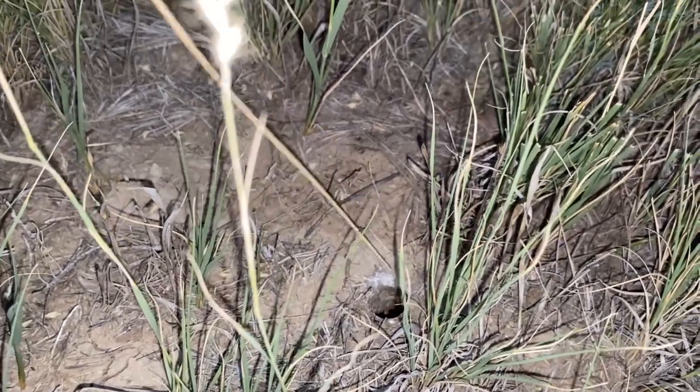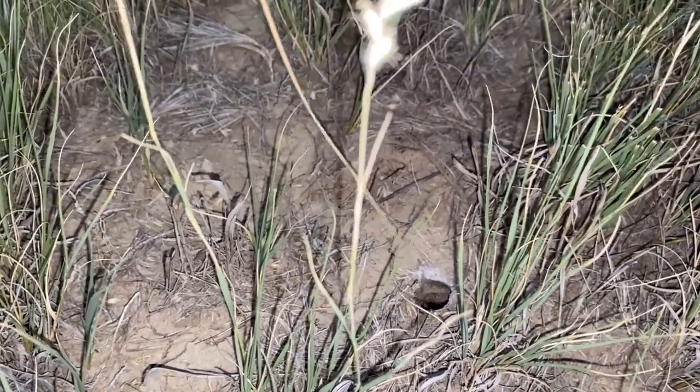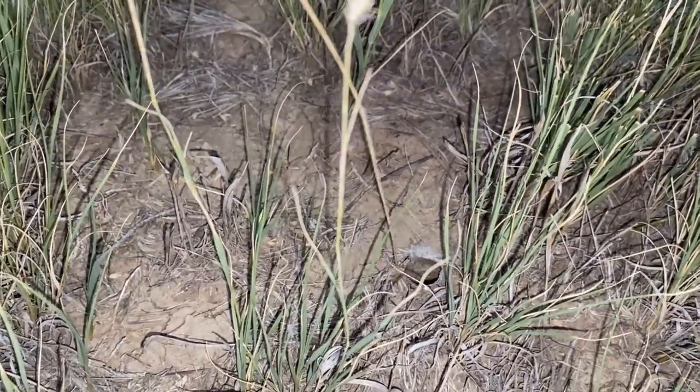The biggest thing is going to be their size difference — males are going to be really skinny. If you think of a classic Hollywood tarantula, those are always the females just because they're the big scary-looking ones.